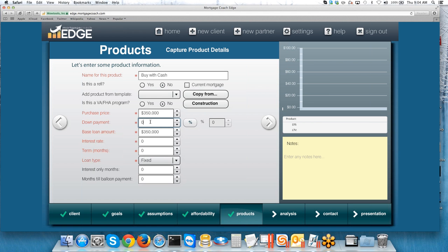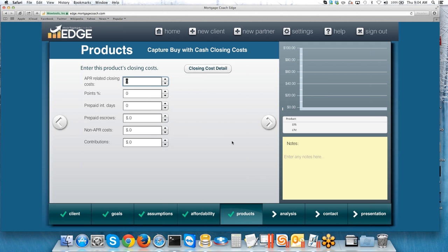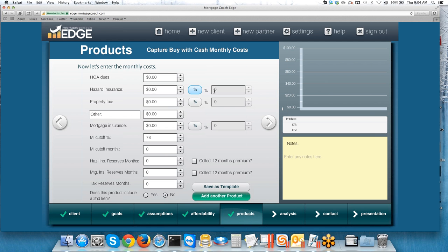For this cash purchase, obviously we're going to have them bring in the whole thing, so our down payment is $350,000, which gives us a zero loan amount, zero rate, zero term — that's what we want. There are obviously no closing costs associated with a cash purchase, so we'll leave that empty. Then we go straight to monthly costs — they're still going to have hazard insurance and property tax, so we'll go ahead and pop those figures in.